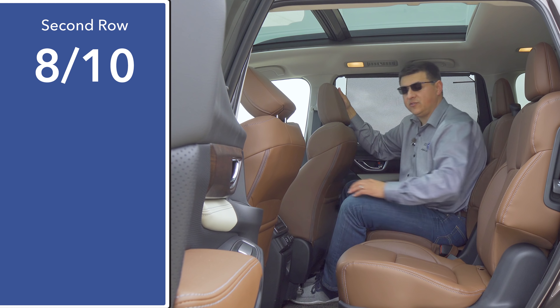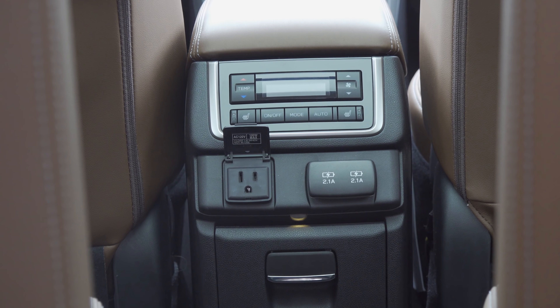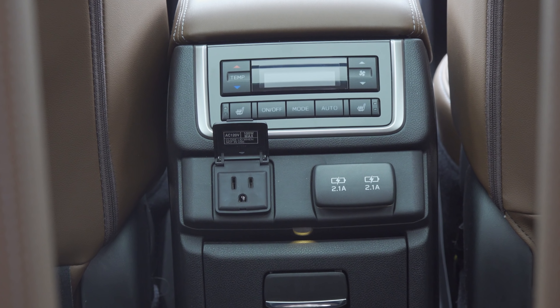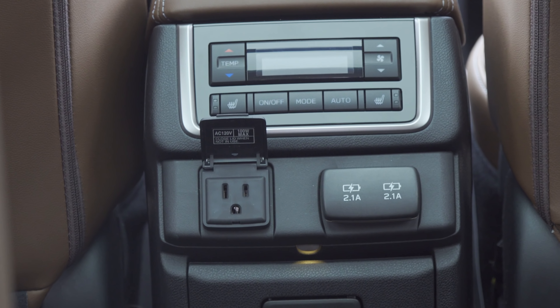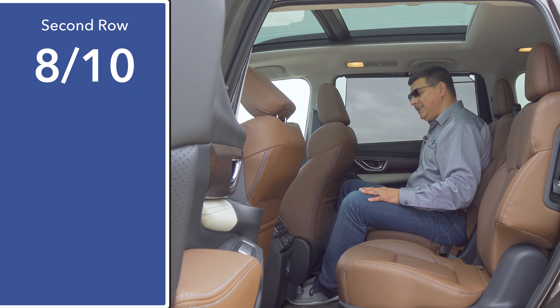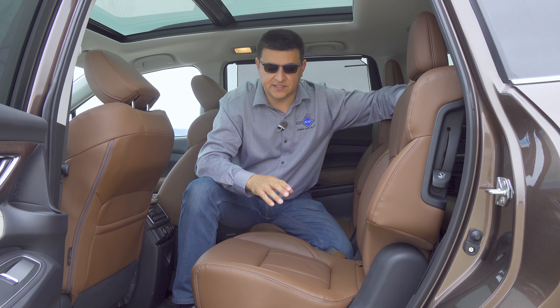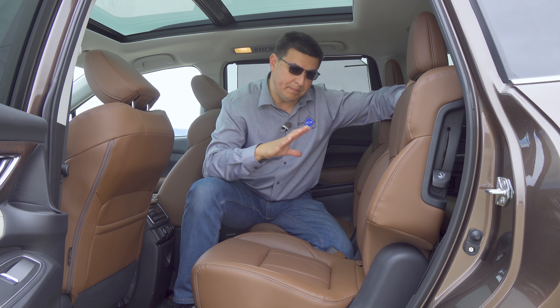From this angle you can see the integrated window shades in the model we're driving. A nice touch in this cabin is standard tri-zone climate control. We also have heated seats in the second row, a 120-volt inverter, two extra USB charge ports, two cup holders that fold out of the center console, one bottle holder in the door up high, and then some additional bottle and storage below that.